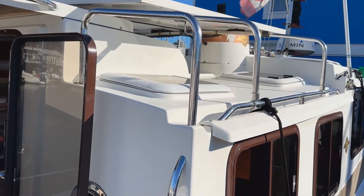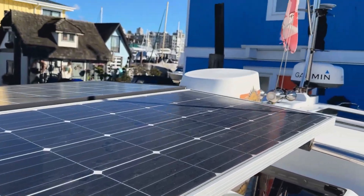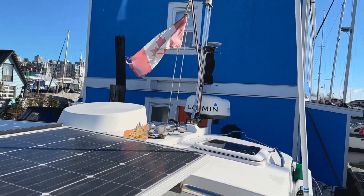On top of the coach house roof, there are two solar panels to help keep your batteries topped up. And looking forward, you can see the instrument mast with the Garmin HD radar.